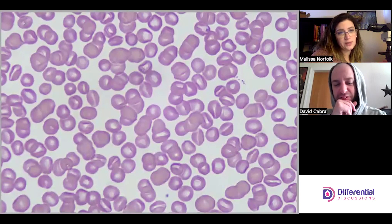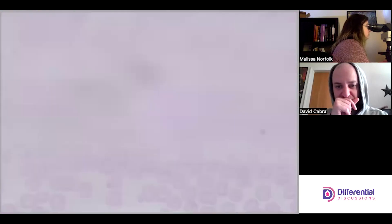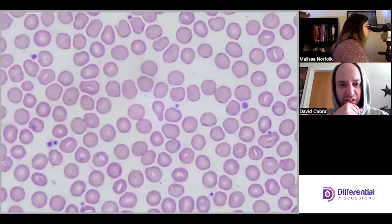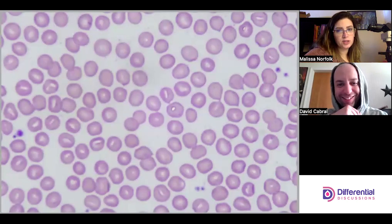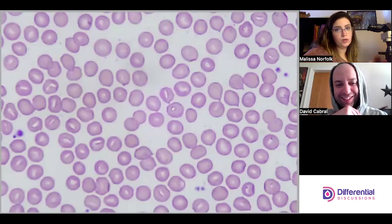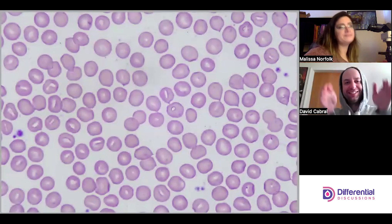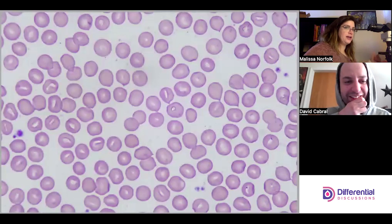I'll go to the feathered edge now just out of curiosity. No real surprises there. This does a good job at demonstrating how when you go too close to the feathered edge you can lose that central pallor. And then when you start to come in — still thin — now we're starting to see the development of the stomatocytes.